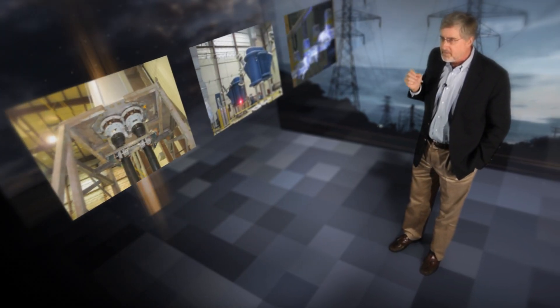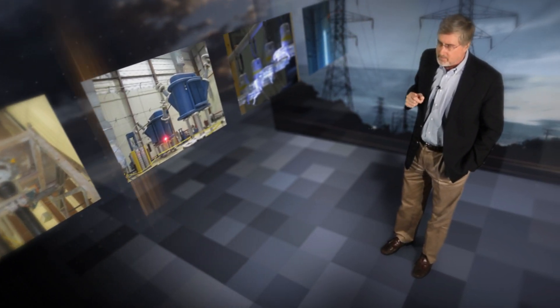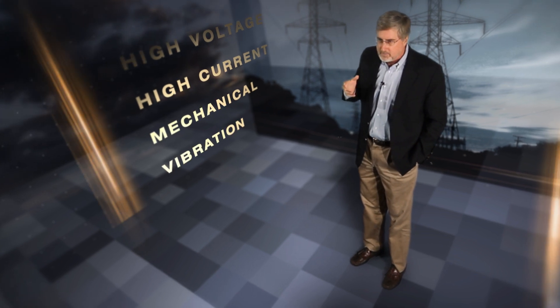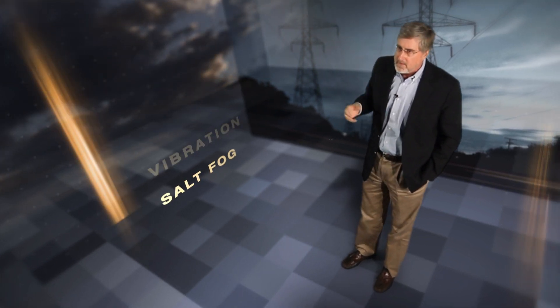Georgia Tech is involved in almost every aspect of grid reliability. We have very unique and specialized test equipment — high voltage, high current, mechanical vibration, salt fog — environmental equipment that can establish performance characteristics of all these different components that make up the grid.